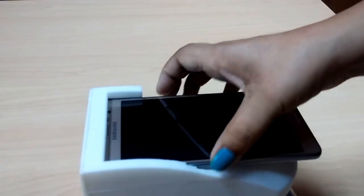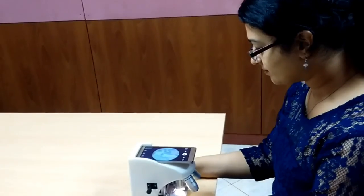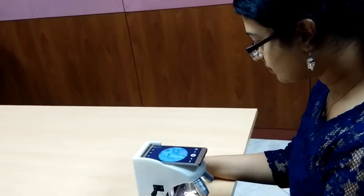The microscopic images are displayed and captured easily on the mobile phone screen. This gives you a comfortable viewing experience with no strain on your eyes or neck.